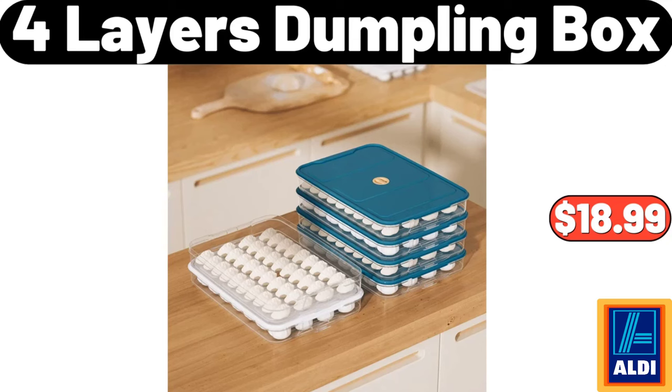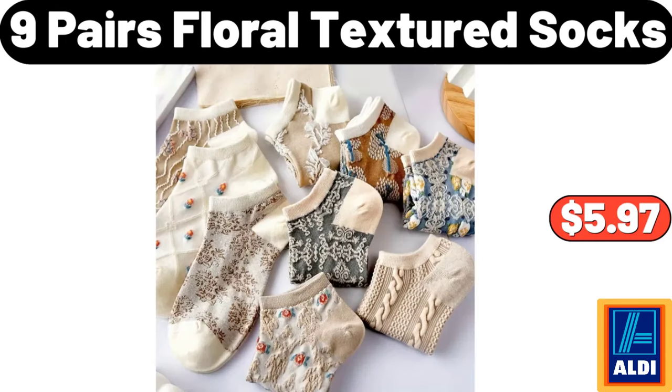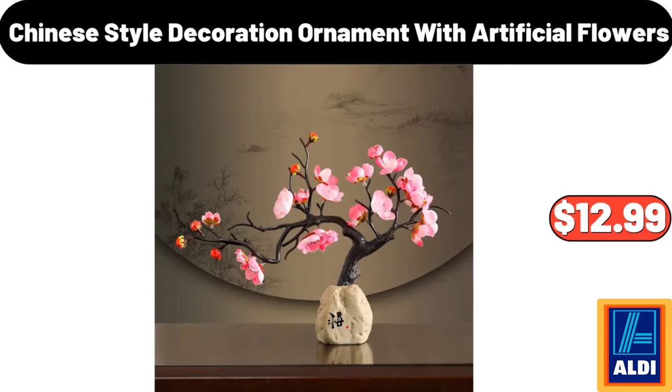Please don't forget to subscribe to my channel, thank you very much for everything. Crochet Flower Kit, $11.99. 9 Pairs Floral Textured Socks, $5.97. Chinese Style Decoration Ornament With Artificial Flowers, $12.99.